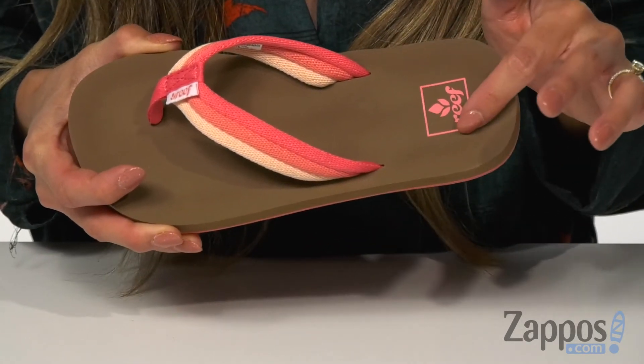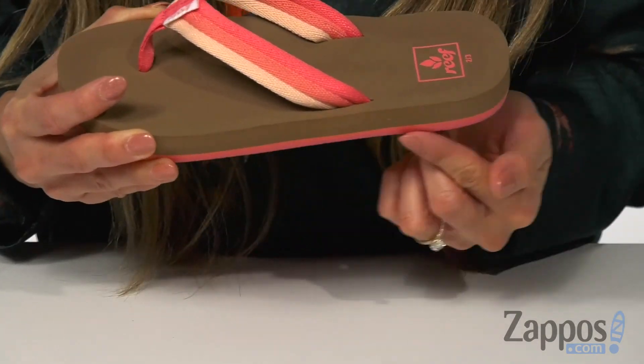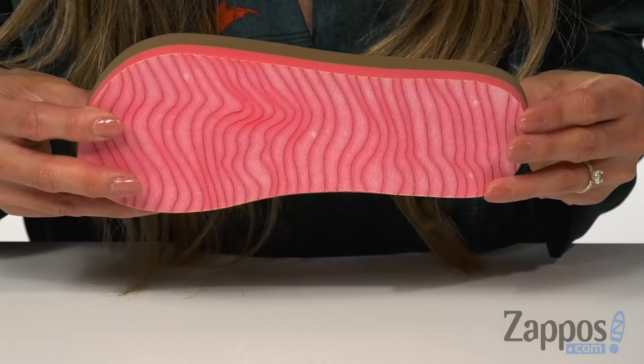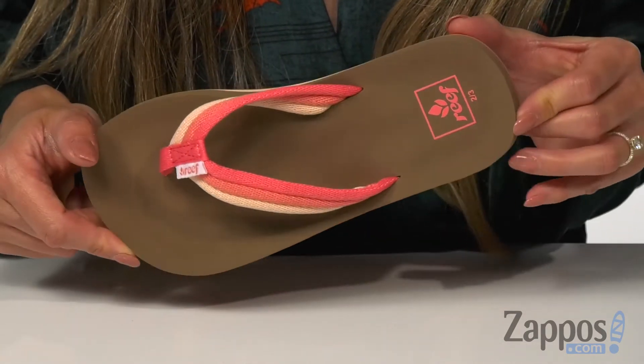It also has an EVA footbed that's contoured to better fit your little one's foot, plus a fun midsole stripe for added design — all on top of a high-density layered EVA outsole for durability. These slippers are super cool and perfect for the beach, by Reef Kids.